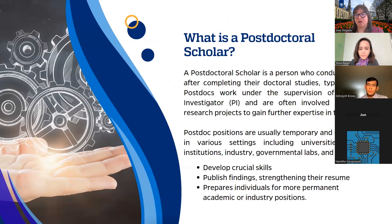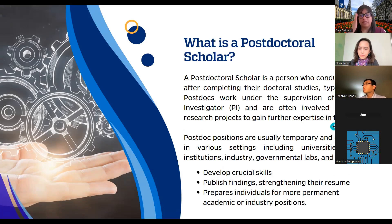What is a postdoctoral scholar? The postdoctoral scholar is someone who conducts research after completing their doctoral studies, typically a PhD. Postdocs usually work under the supervision of a PI, a principal investigator, and are often involved in advanced research projects to gain further expertise in the field. Postdoc positions are usually temporary. They can be found in various settings like universities, research institutions, industry, governmental labs, and nonprofit. Within these positions, you develop crucial skills, publish your findings to strengthen your resume, and this prepares individuals for more permanent jobs in industry or academia.